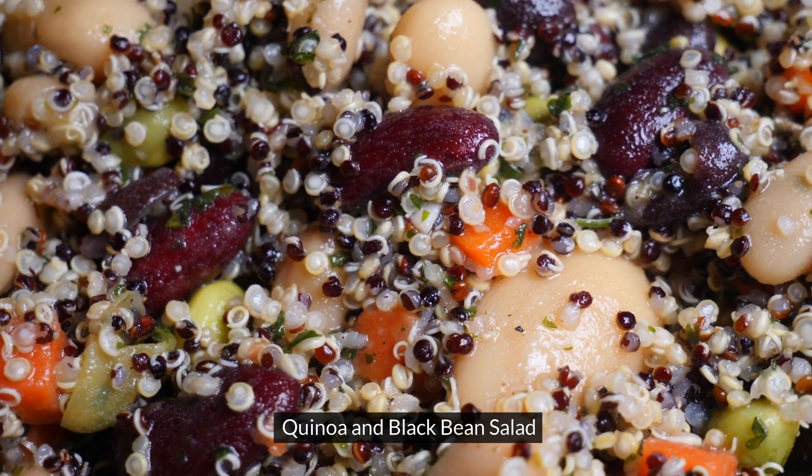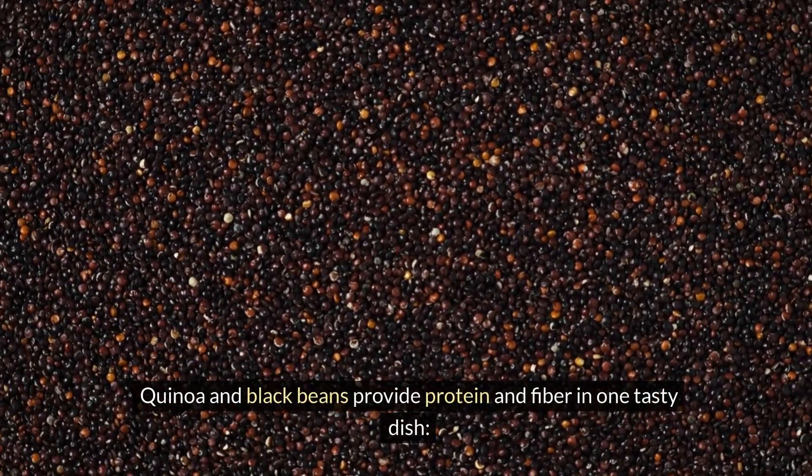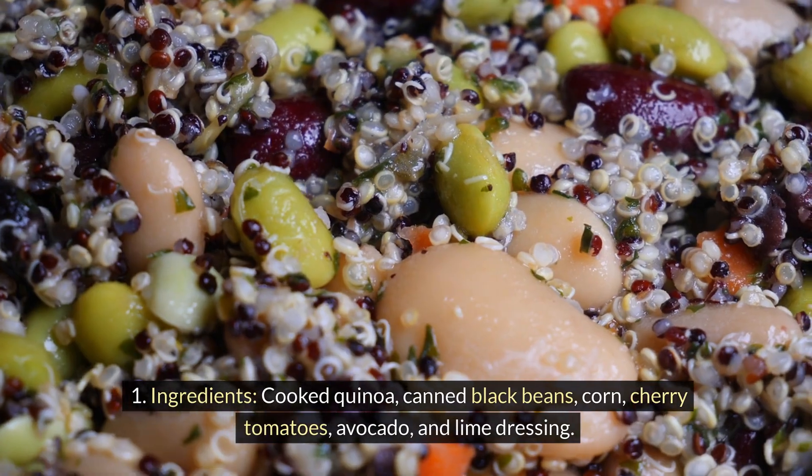Quinoa and black bean salad. Quinoa and black beans provide protein and fiber in one tasty dish. Ingredients: cooked quinoa, canned black beans, corn, cherry tomatoes, avocado, and lime dressing.